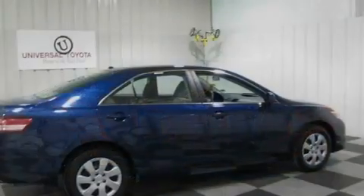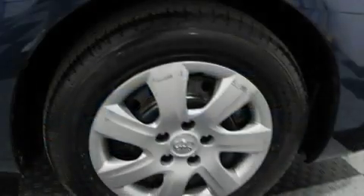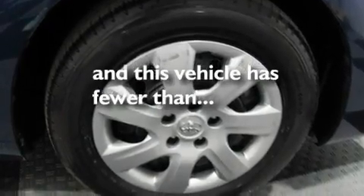Additional features include a passenger side vanity mirror, a low tire pressure indicator, traction control and stability control systems, a keyless entry system, and this vehicle has fewer than 34,000 miles on the odometer.